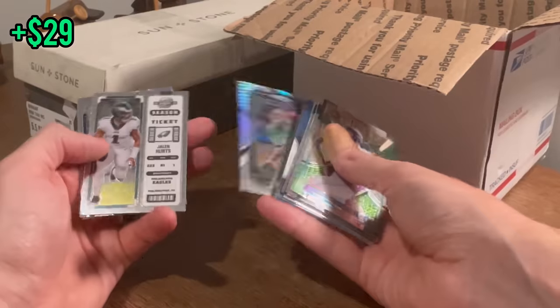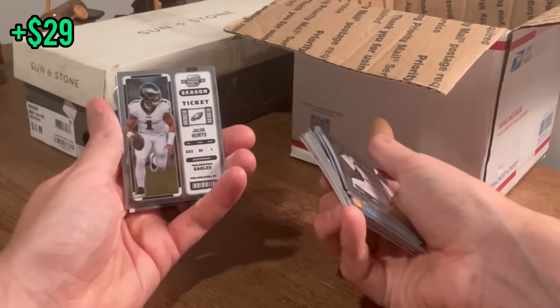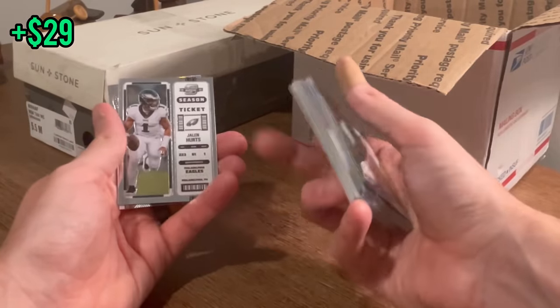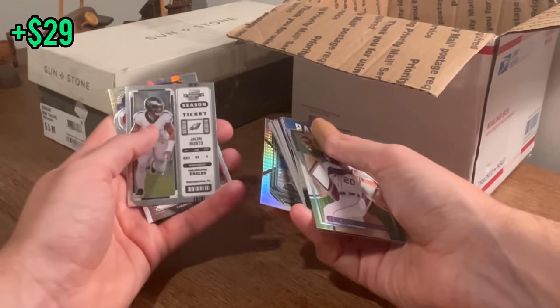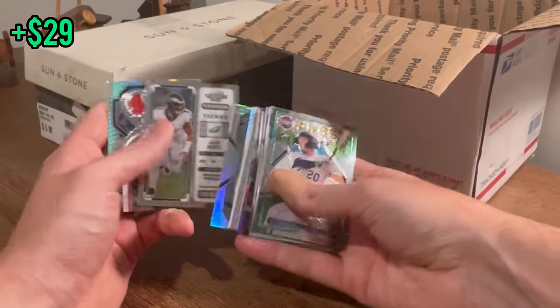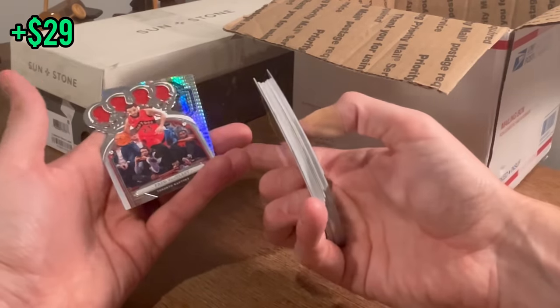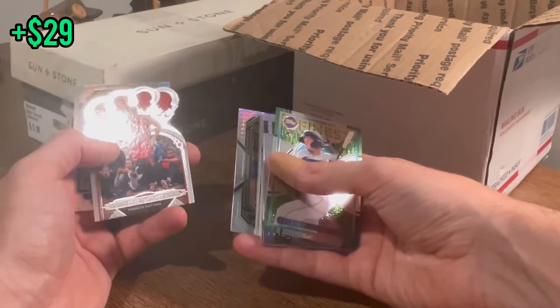Paul Pierce — look at what's behind it too. Jalen Hurts — most underrated football player in the game right now. He does not get enough love. He's a beast. Let's go ahead and add this Optic Season Ticket Jalen Hurts to the overall giveaway. We've got football, hockey, and basketball in the overall giveaway. We're just looking for a nice baseball card to throw in there before I announce it.